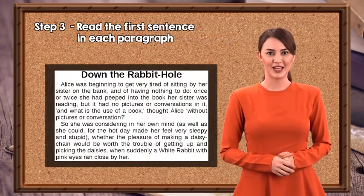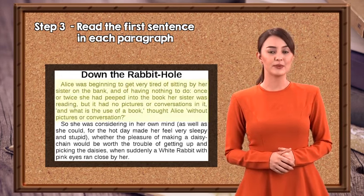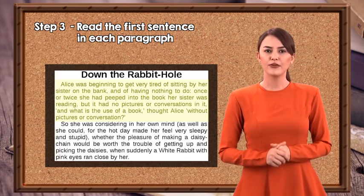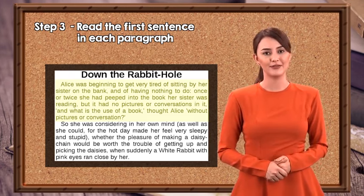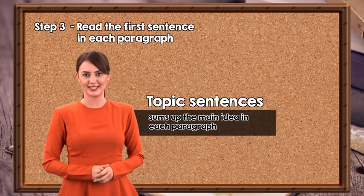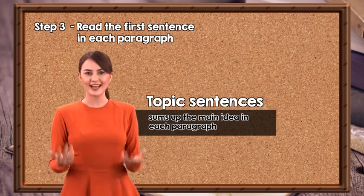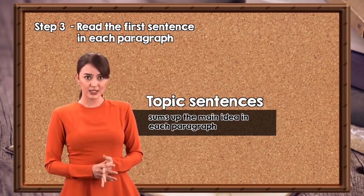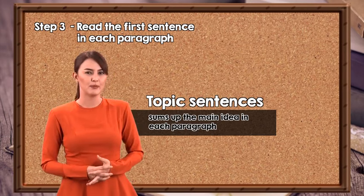Step 3: Read the first sentence in each paragraph. Once you get the general idea from the text, read the first sentence in each paragraph. The first sentence will sum up what follows next — these are generally known as topic sentences. The topic sentence will inform you about the main idea in each paragraph. If you do not get the main idea from the topic sentence, or if the paragraph greatly interests you, then you may want to skim more.